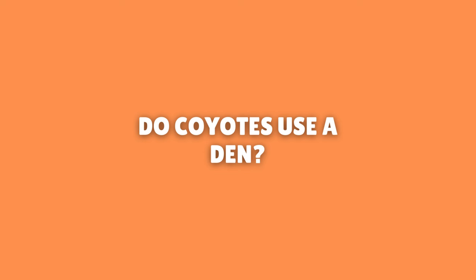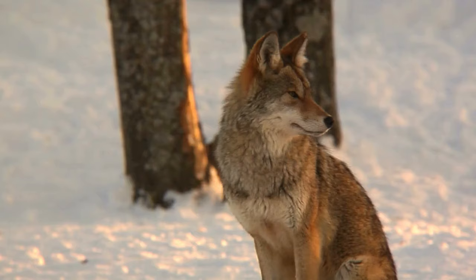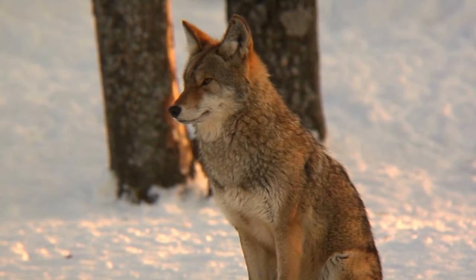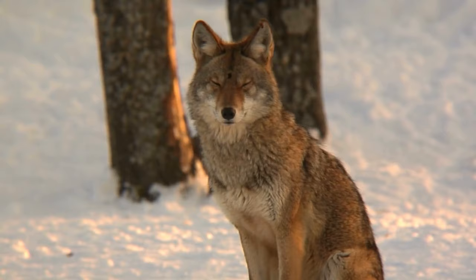Do coyotes use a den? Coyotes use dens, but not like you may think. The mating season for coyotes usually starts in February. The alpha pair are the only coyotes in the pack that will mate. Unlike other animals such as prairie dogs or badgers, coyotes do not use the dens they create year-round. Instead, they only use them for whelping pups — that is, delivering their babies and getting them ready for the world.